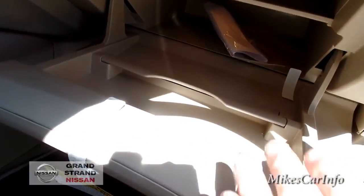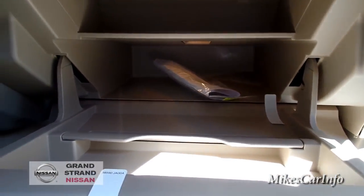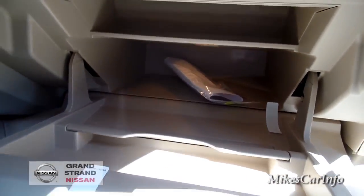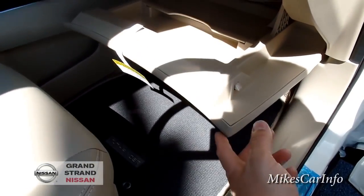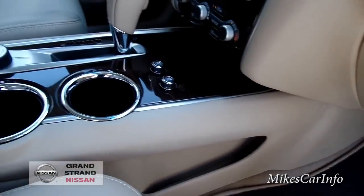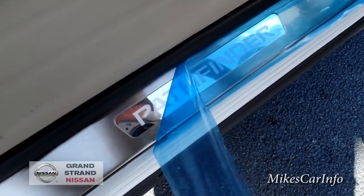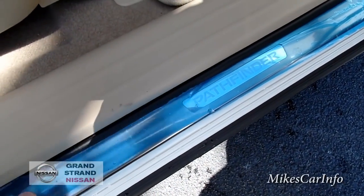The glove compartment is pretty interesting — it's compartmentalized with a little shelf system inside, so you can keep things you need to access up front. It can get a little cluttered digging in the back of it, and it does come down a bit into the knee area for the passenger. It also has the illuminated Pathfinder sill — this protective film comes off and it illuminates. Hopefully I'll be able to do some night videos soon so you can see what it looks like.